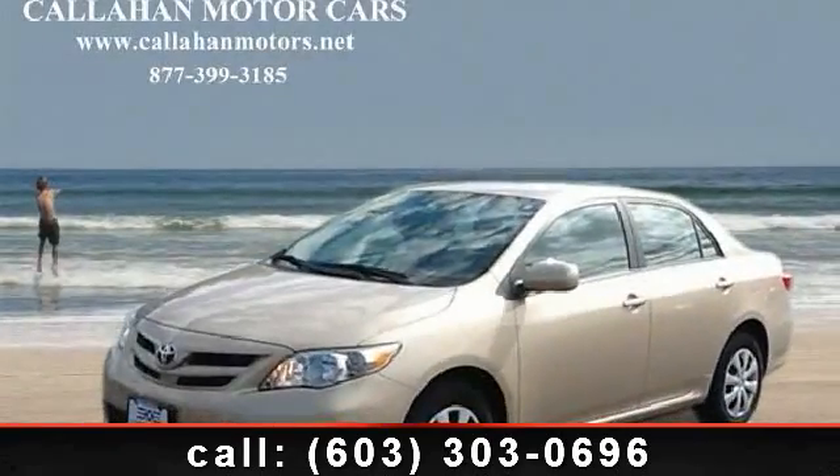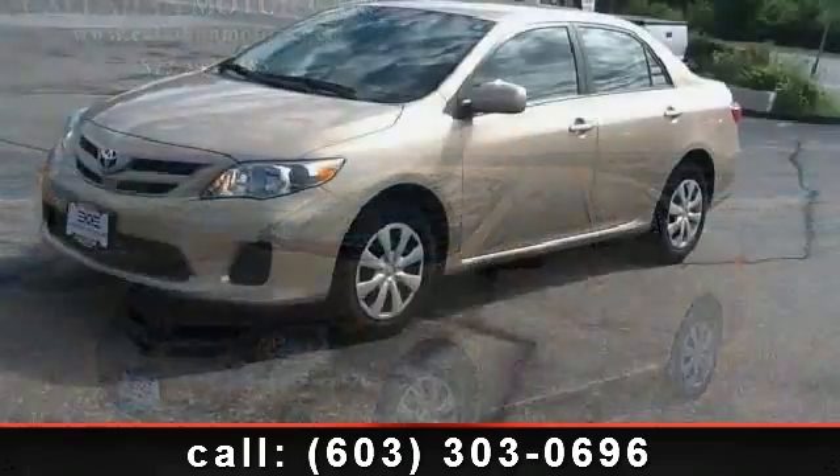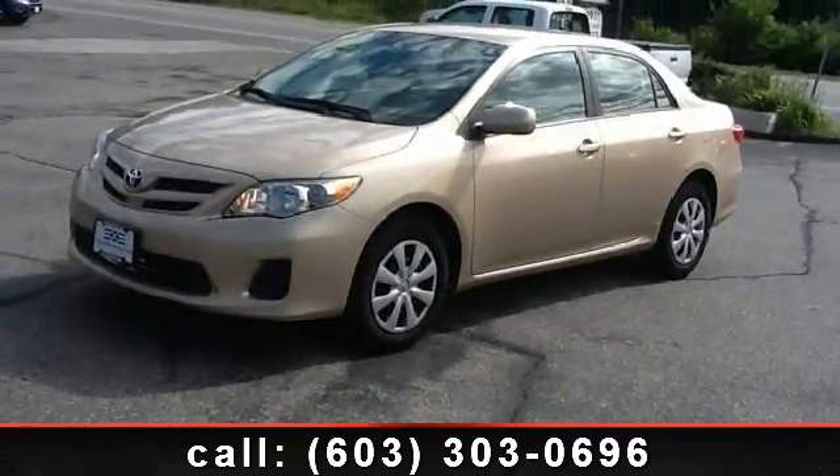Imagine yourself in this 2011 Toyota Corolla LE. If you are looking for an automobile with great features, look no further.